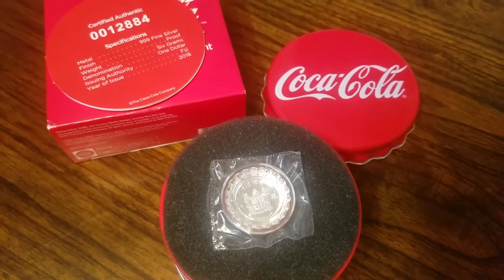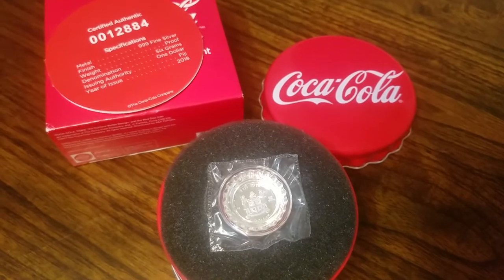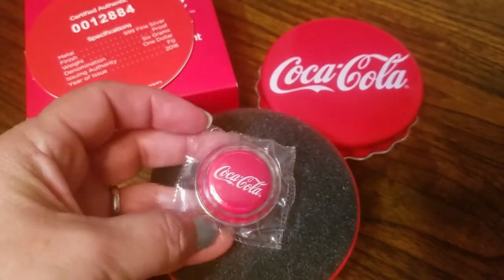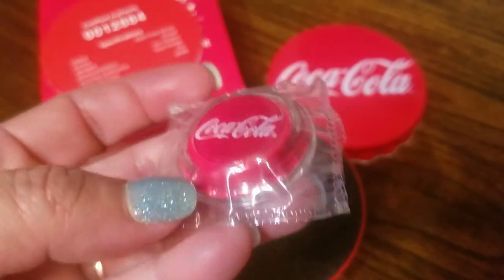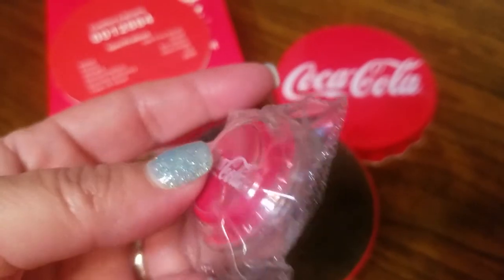Hi everyone, I thought I would share with you the reverse of the Coca-Cola bottle cap. On my previous video, I only showed you the front that was slabbed, but as you can see on this unslabbed coin, you can see more of the details.